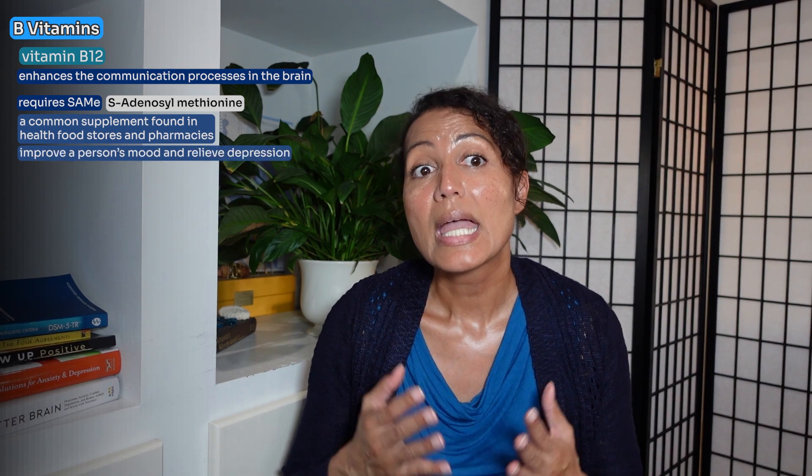B12 enhances the communication process in the brain, and without it, the brain will function sluggishly and will not transmit signals as fast as they should be. B12 also requires SAM-E (S-adenosylmethionine), a common supplement found in health food stores and pharmacies, which has been found to improve mood and relieve depression. Both vitamin B12 and SAM-E are necessary for methylation to occur. B12 deficiency leads to compromised cell communication, and B12 has been found to protect the brain from age-related brain atrophy and protect the white matter of the brain, which wires different parts of the brain together for good functioning and connectivity.